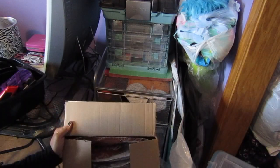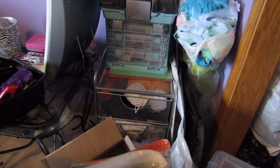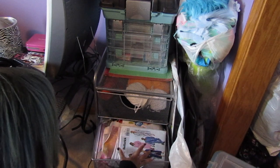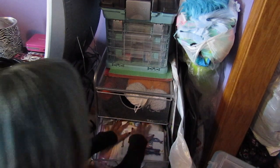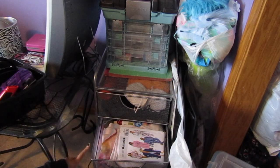I have this box just taking up space and all that's in it is hair that I used to make a costume with. In this bottom drawer is all my fabric and patterns. As you can see it's really full, but I'm going to try to squeeze a few more things in here.